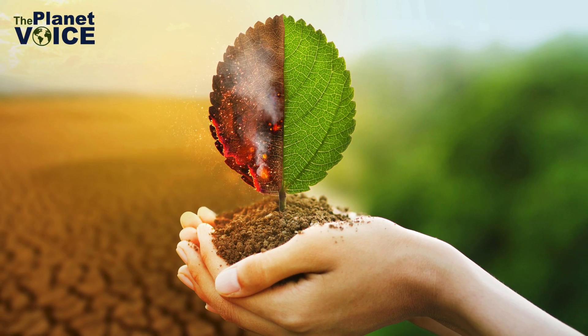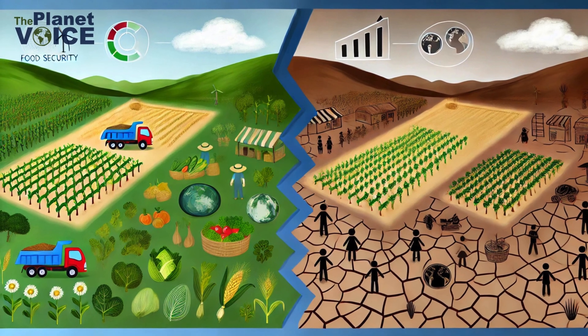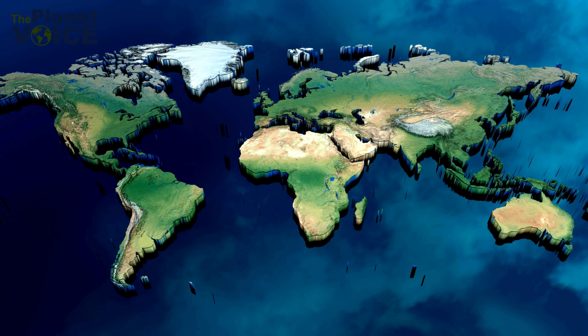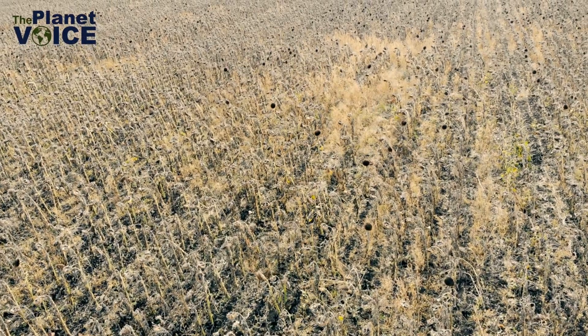Climate change driven by carbon emissions doesn't just harm wildlife. It affects food security, human health, and even global economies. Rising sea levels could displace entire communities, and more frequent droughts threaten our food supply.